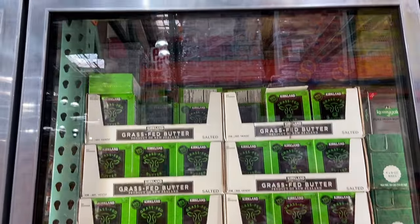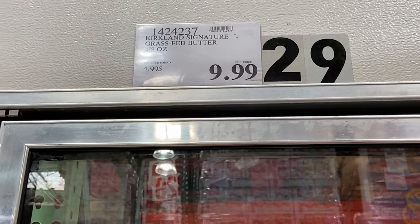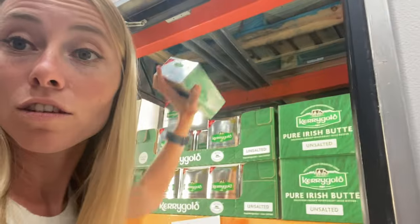For salted butter, I've been going with the grass-fed Kirkland, which is mostly for my cooking. It's only $9.99 a pound. For unsalted butter for Trevor's keto coffee, we've been getting Kerrygold, which is $14.49 a pound — still really good because there are four in each pack. They don't have unsalted for the Kirkland grass-fed option, but it's still a good choice.